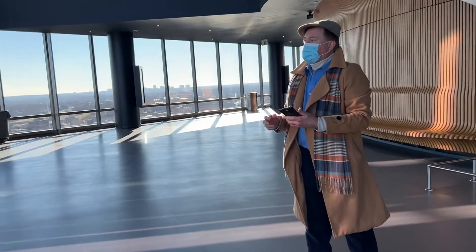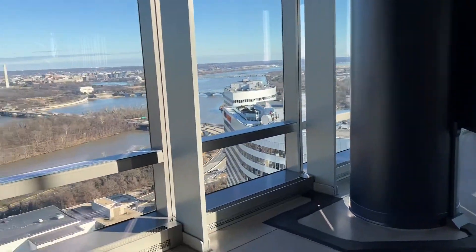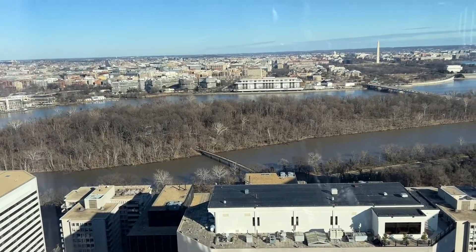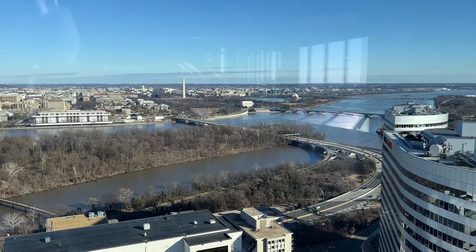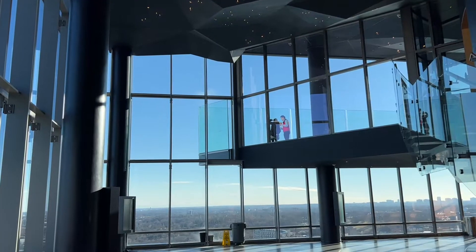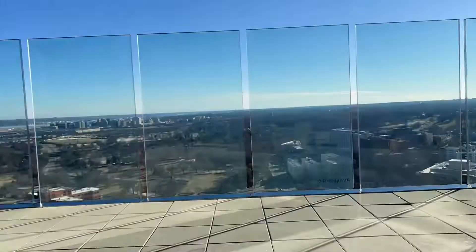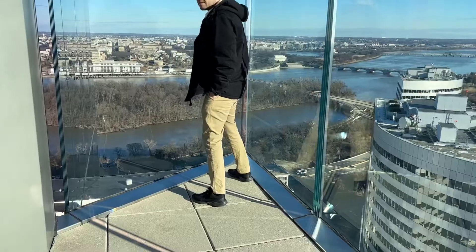Are you afraid of heights or something? A little bit. I can point things out for you if you need me to. I can see the Washington Monument. That's the Lincoln Memorial. I thought you said the Lincoln Memorial is the Lincoln Center. I would never do that. Stop.